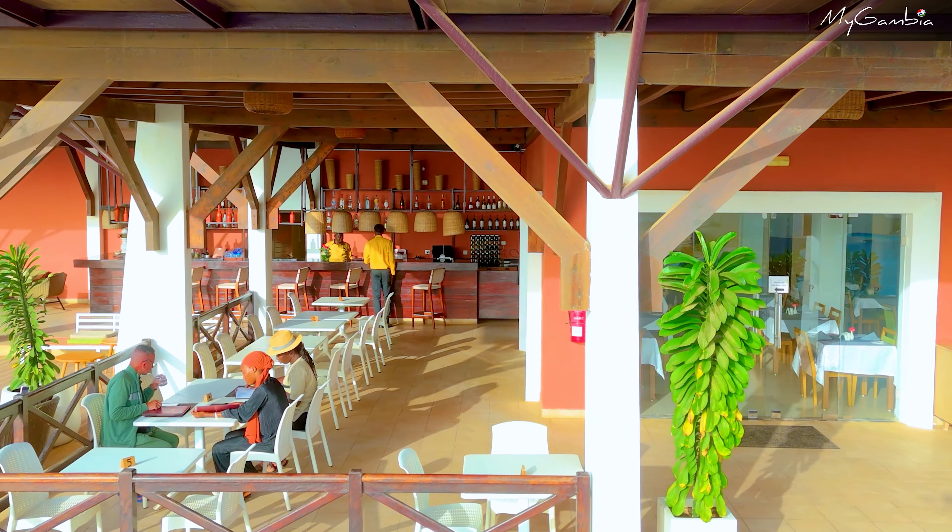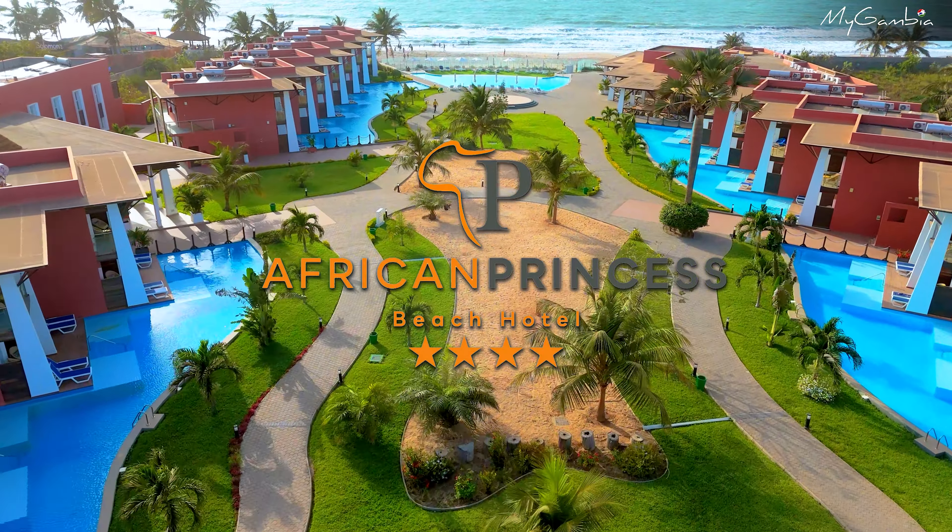Please come and try out our new dishes at Flamingo restaurant in African Princess Hotel. We'll see you soon in Africa.